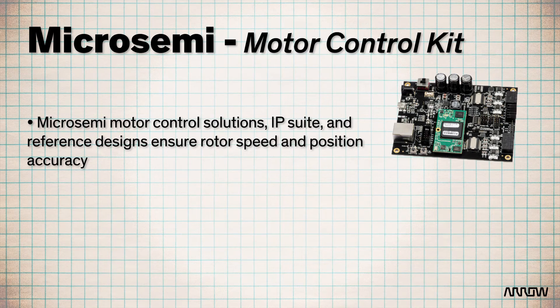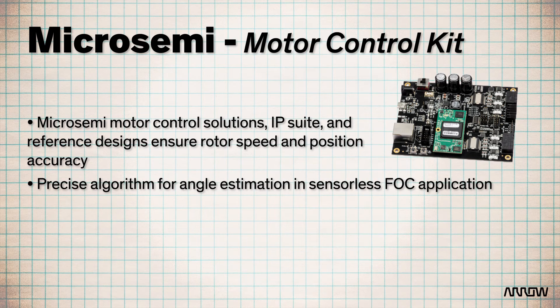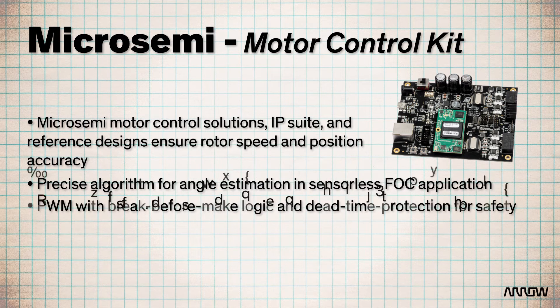MicroSemi motor control solutions, IP suite, and reference designs ensure rotor speed and position accuracy, as they have precise algorithms for angle estimation in sensorless FOC applications. They also have a PWM with break-before-make logic and dead-time protection for safety. Making sure motor control is accurate plays an important role in overall efficiency, which makes these features all the more significant. A lot goes into making motor control solutions for industrial purposes reliable, secure, and power efficient.